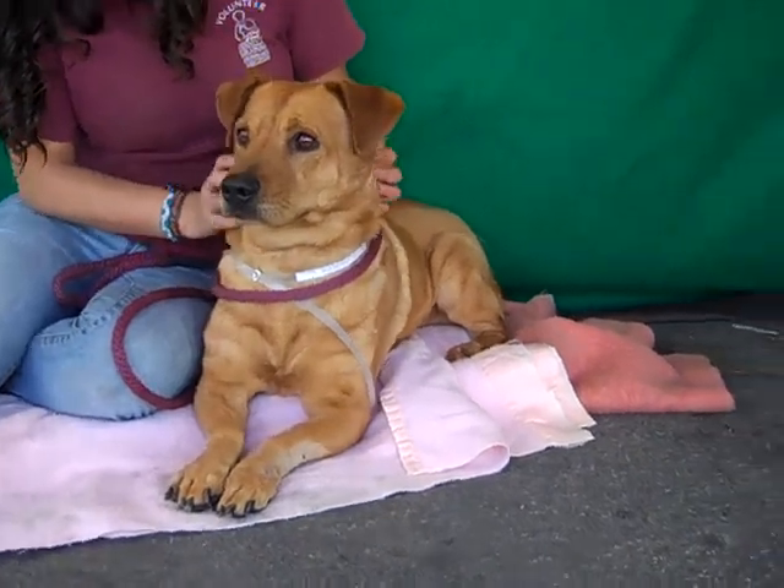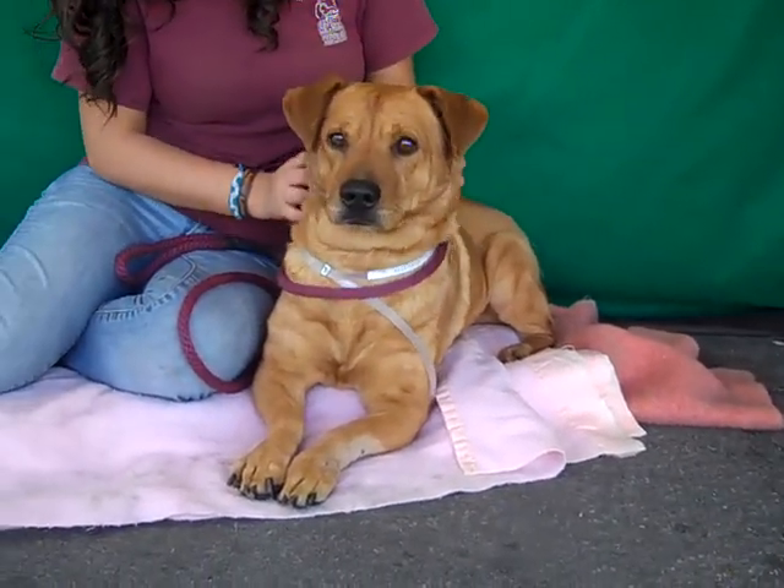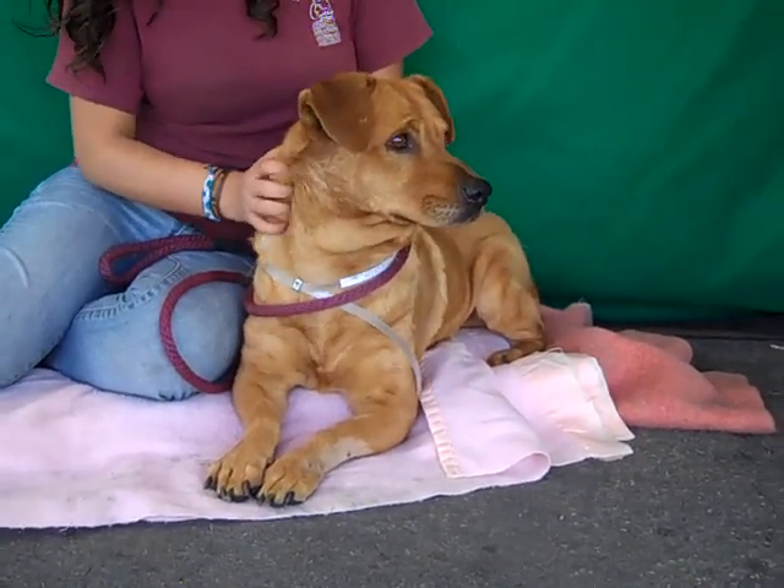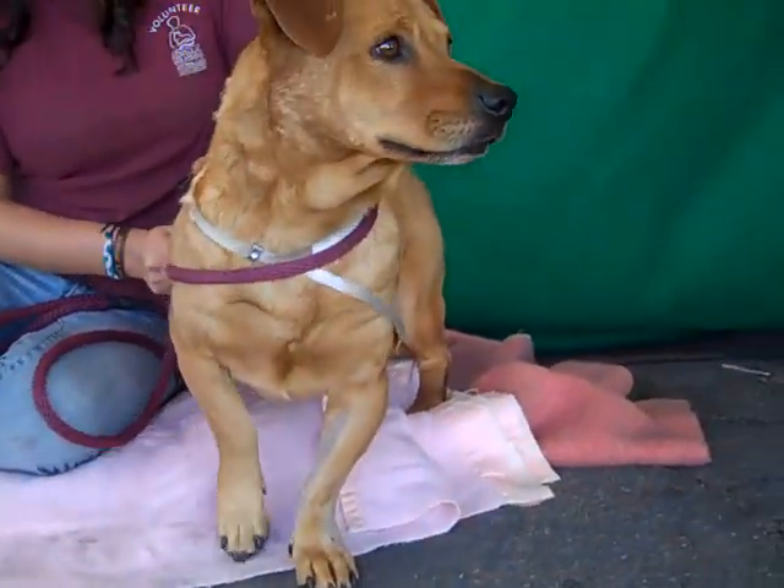So come on down and meet Max today, take this guy home — you can see his short little cute stubby legs for yourself and he would love to go home and be part of your family. Right Max? Oh yeah, he sees something.